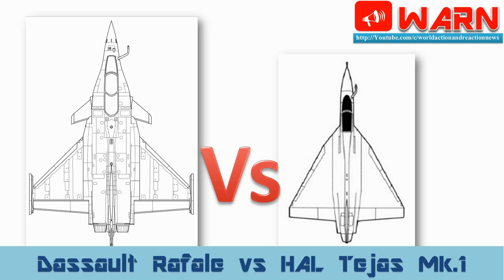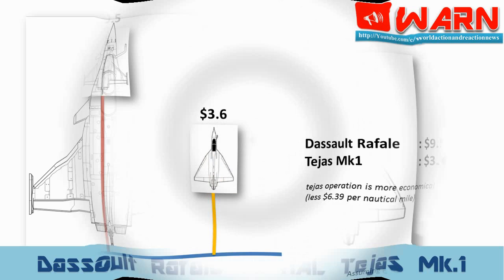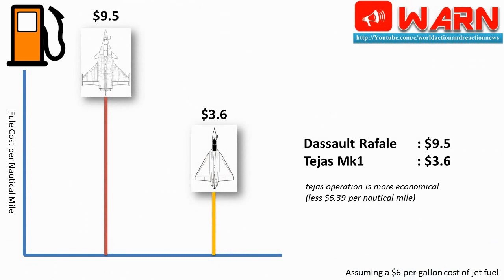And point four: due to constant changes in technology and regular updates, figures may vary. I am not saying all figures are 100% accurate.